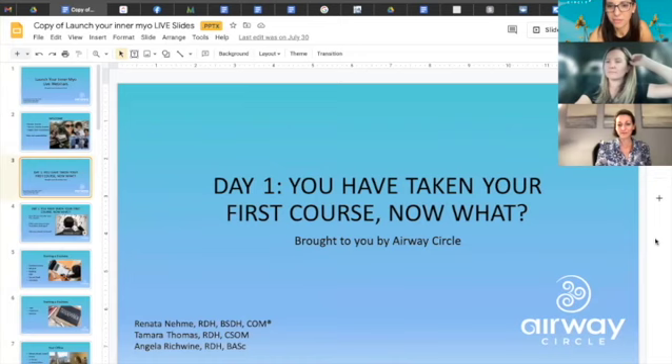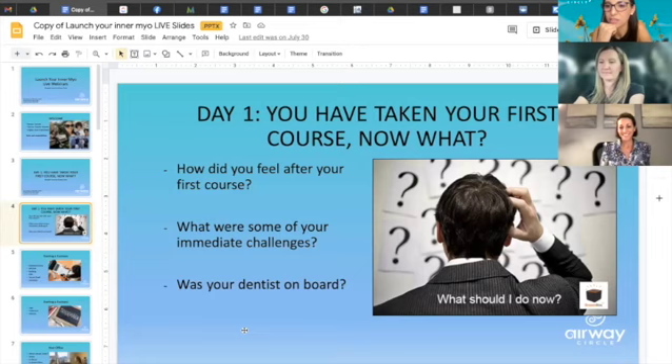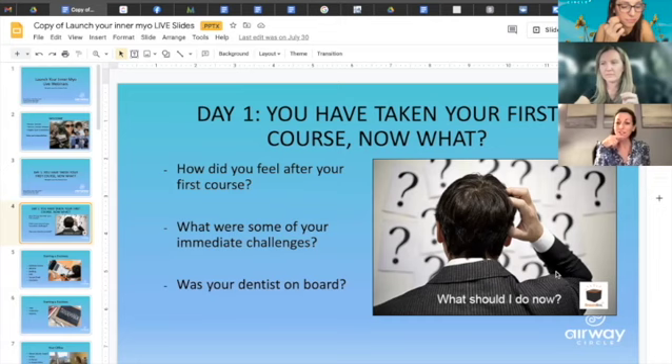So it's day one — you've taken your first course, now what? How did you feel after the first course? What were some of your immediate challenges? Was your dentist on board? If anybody wants to answer, please unmute yourself. My first course was the IAOM. I was so excited — I had actually studied for two years by myself with university courses from Brazil and reading every book I could.